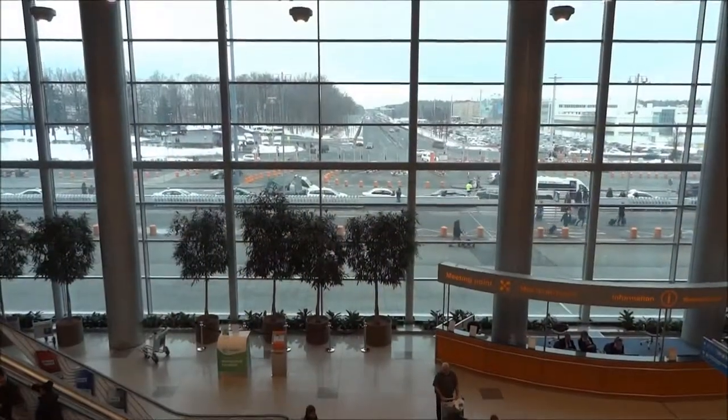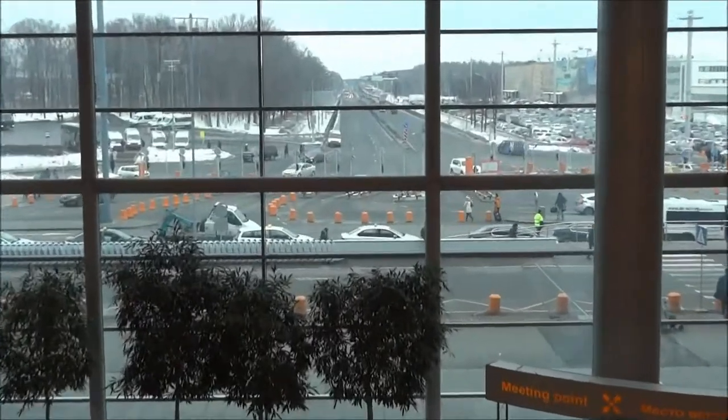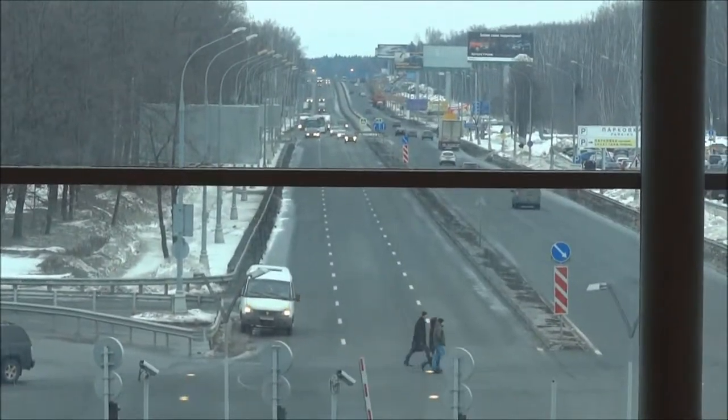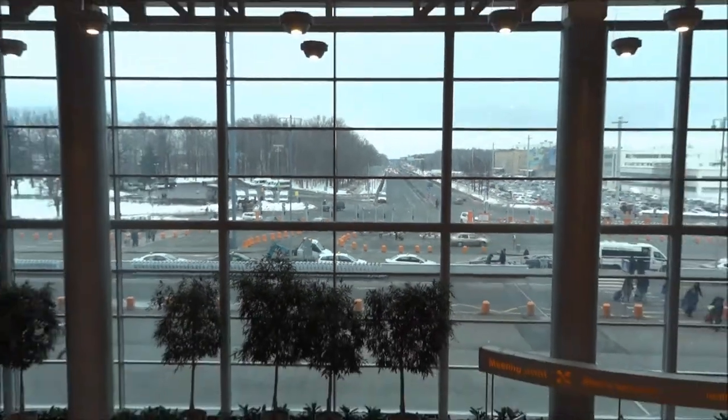Finally at Domodedovo international airport. This is going to be a quick video. I'm on the second floor, which has a view of the road.